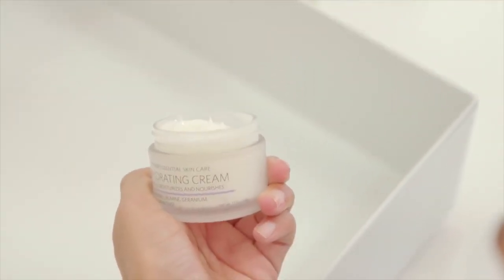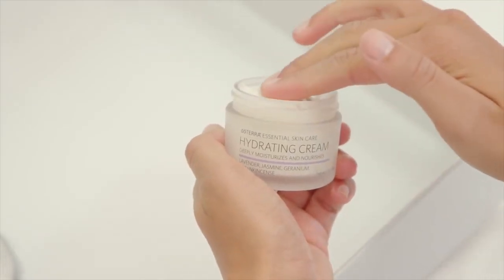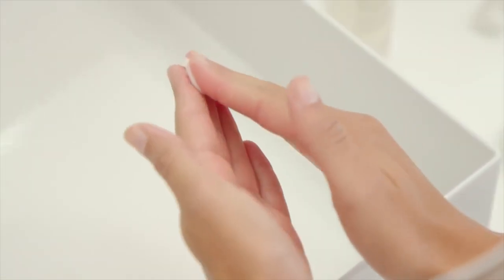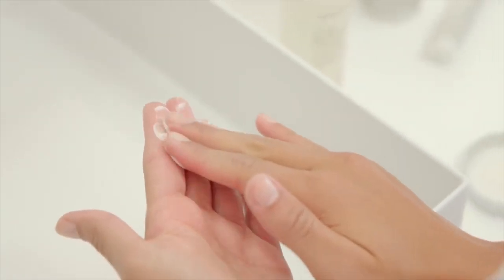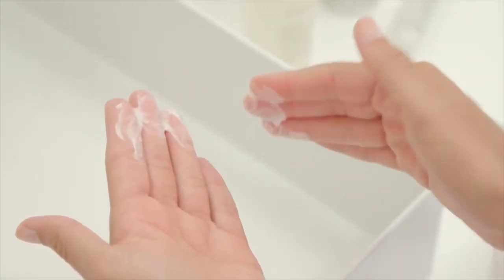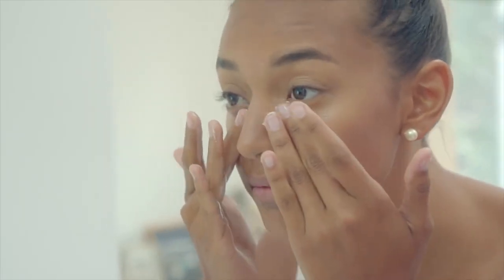Its rich formula provides a burst of active moisture without leaving an oily residue. Carefully chosen ingredients are designed to rejuvenate the look of mature skin and help reduce the visible signs of aging due to both natural and environmental causes. Probiotics reinforce the skin's natural barrier, helping to improve skin's natural health and beauty.